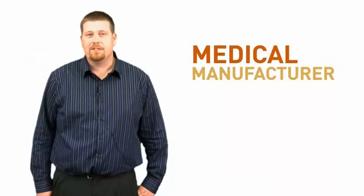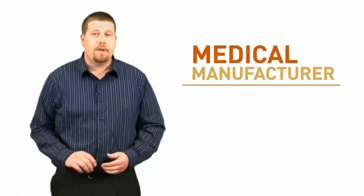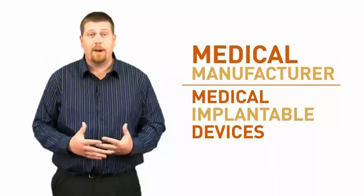RMS is a medical manufacturer in Minneapolis, Minnesota. We specialize in making medical implantable devices for your body, anywhere from bone screws to bone plates, knuckles and whatnot, pacemaker component parts. We also specialize in making aerospace products like connectors for Boeing, for instance.